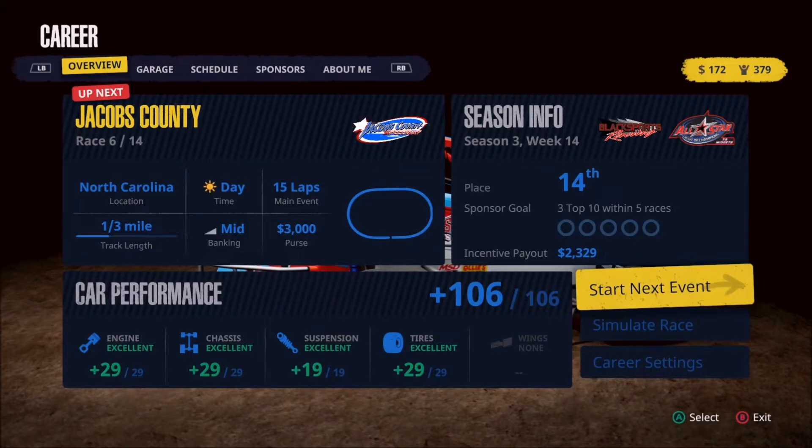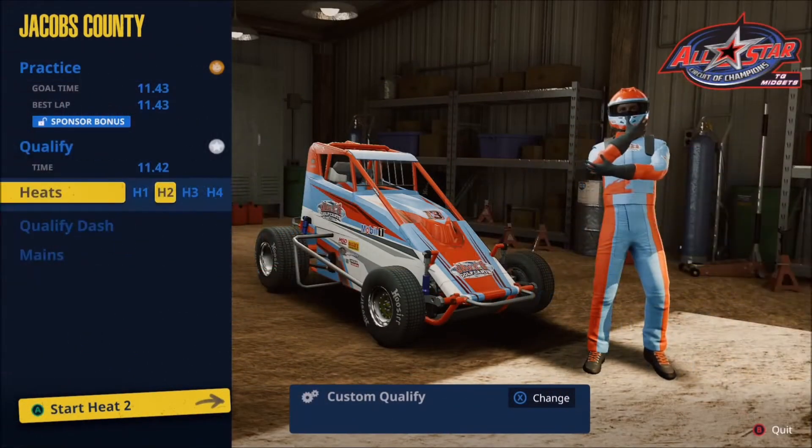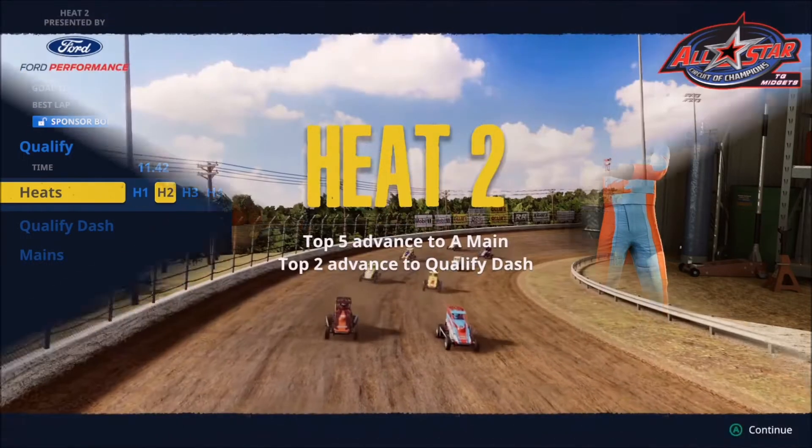Now let's head to Jacobs County and see what it does for us. Practice and qualifying are now in the books. We were right on top of that goal time in practice of 11:43. In fact, we backed that up with essentially an identical lap time in qualifying, so we were able to unlock that sponsor bonus in both practice and qualifying. We were about 10th on the board, still about four, four and a half tenths off of the lead — so still a lot of work to do before we can run with the leaders on pure speed. But this gets me very excited for the heat race.